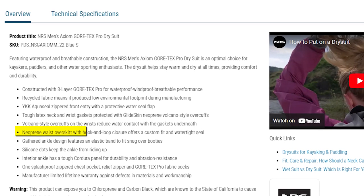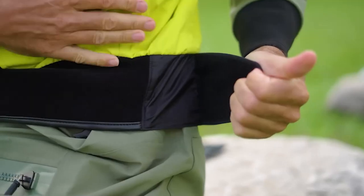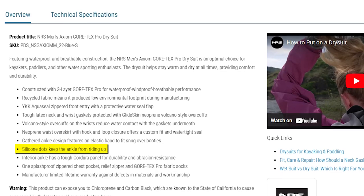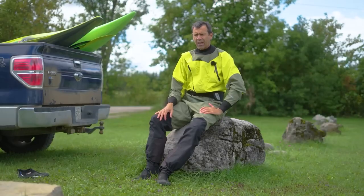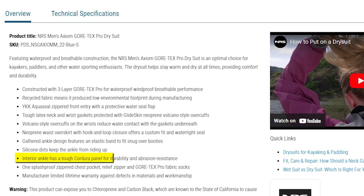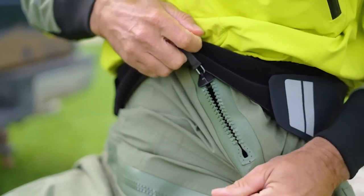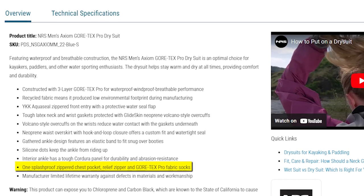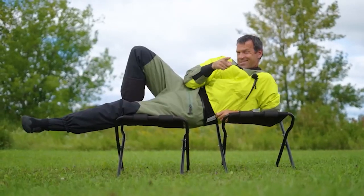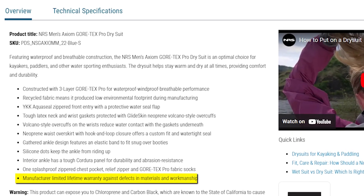For a personalized fit and watertight seal, the neoprene waist overskirt comes equipped with a hook-and-loop closure. The gathered ankle design incorporates an elastic band for a snug fit over your booties, while silicone dots keep the ankles from riding up. The interior ankle features a tough Cordura panel for enhanced durability and abrasion resistance. Additional features include a splash-proof zippered chest pocket, a relief zipper for comfort, and Gore-Tex Pro fabric socks. This dry suit is backed by a manufacturer's limited lifetime warranty against defects in materials and workmanship.